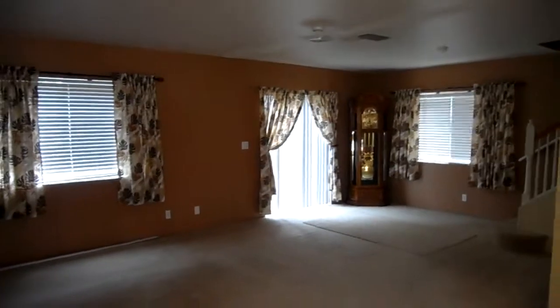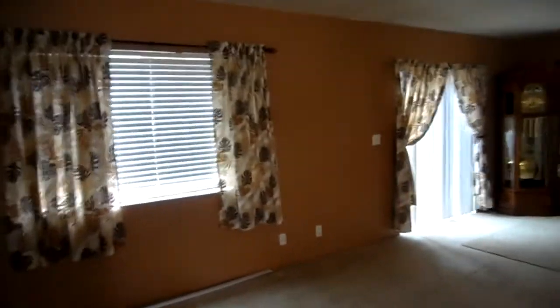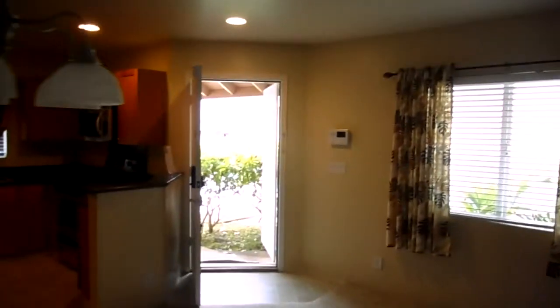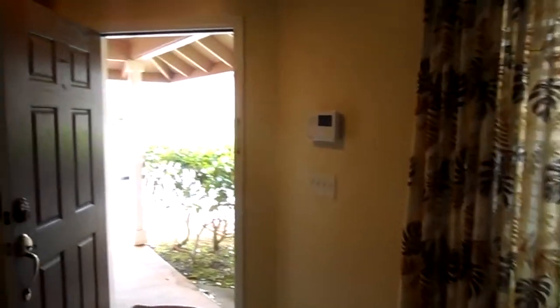This is not for quick move-in — it would probably be three to four months before you can move in. But if you want to know more and see the upstairs, I'll save that as a little surprise. Call me at 808-389-0489, or visit my website, scofieldbarracks.goarmyhomes.com.